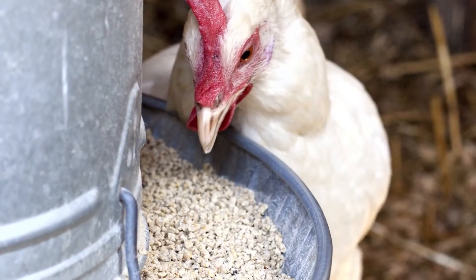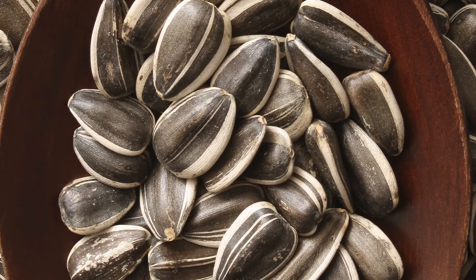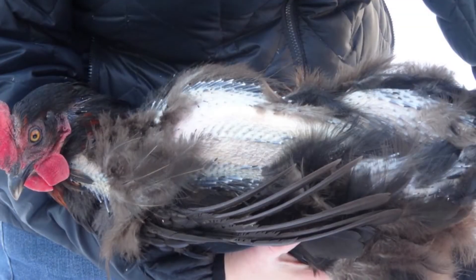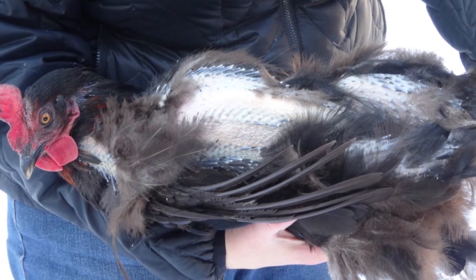You can help your birds stay healthy during molting by increasing their protein. A good way is through snacks like sunflower seeds, nuts, peas, and soybeans, to name a few. Also, remember not to handle your molting chickens too much — growing feathers can be painful to the touch.